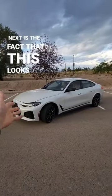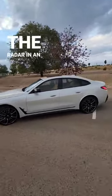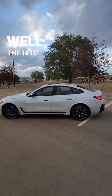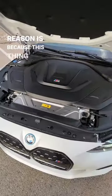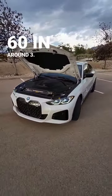Next is the fact that this looks like a regular sports sedan, so if you want to kind of fly under the radar in an electric vehicle, the i4 is for you. And the last reason is because this thing has 536 horsepower and can do zero to 60 in around 3.7 seconds.